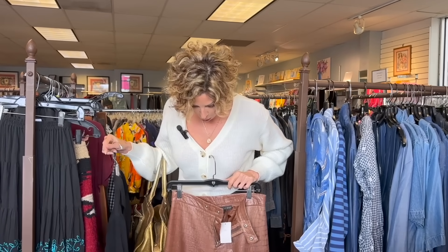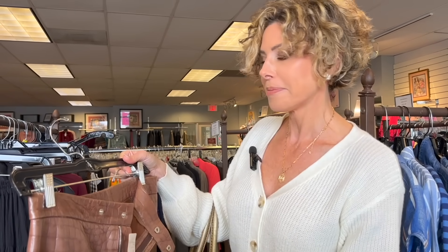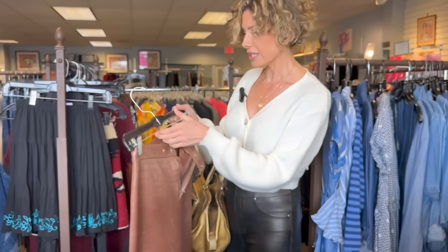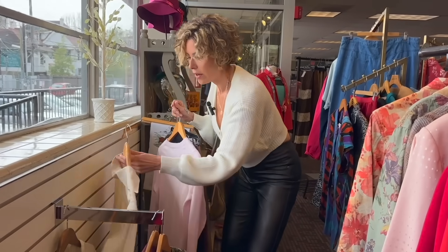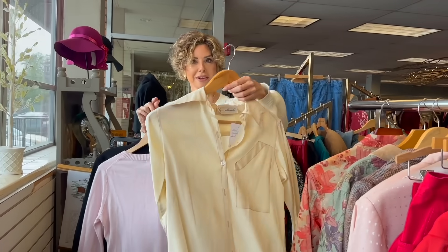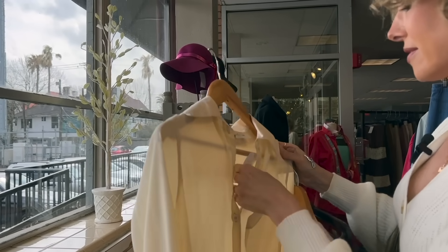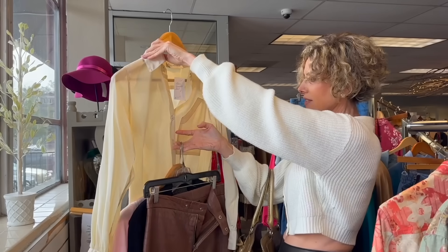These are Ralph Lauren — for $80. Real deal Ralph Lauren. If these fit, this is a gold mine. Those are so beautiful. That's vintage, that's amazing. This is a Gloria Vanderbilt top — look at that pocket detail for $14. Do you see how cool that would look with these pants? That's fantastic.